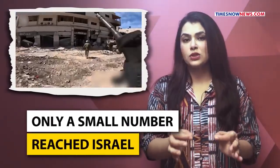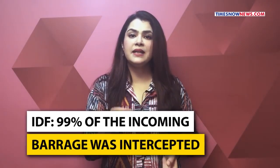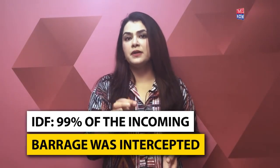But amidst the chaos and the deafening cacophony of war, Israel stood resolute. As per Israeli defense forces, of the 300 missiles and drones launched, only a small number reached Israel — and that is because 99% of the incoming barrage was intercepted either outside Israeli airspace or over the country itself.